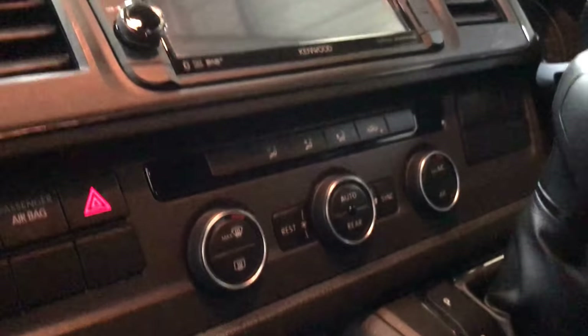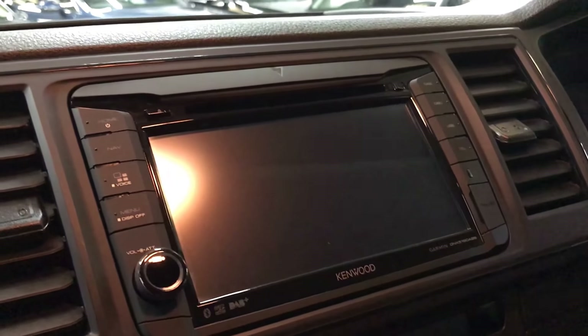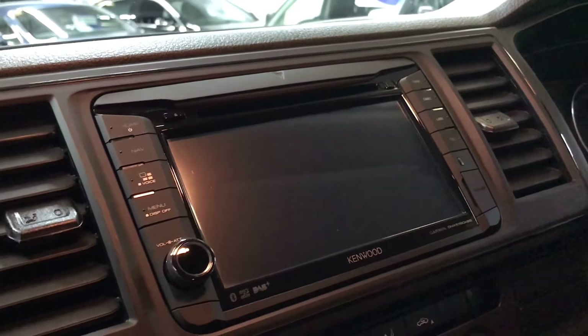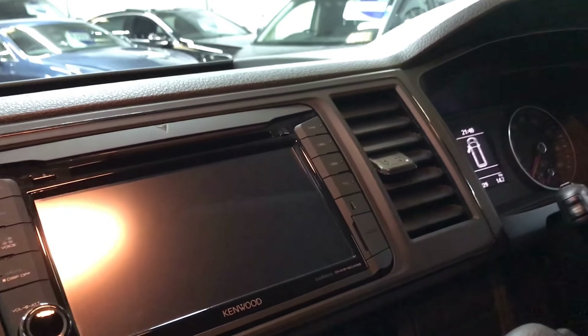It's also been upgraded to the genuine VW Kenwood satellite navigation system. You can play DVDs on it, and it also has Apple CarPlay and Android Auto, making it a very high spec unit.